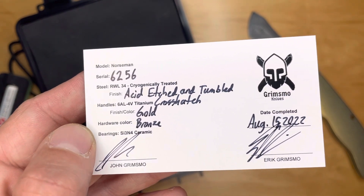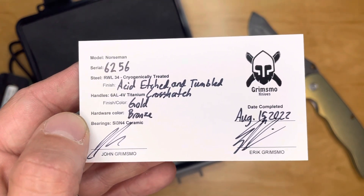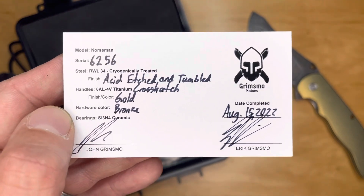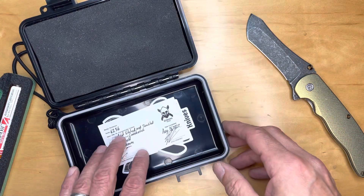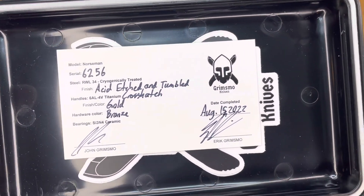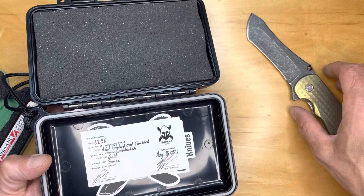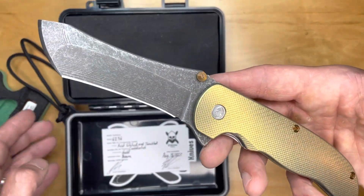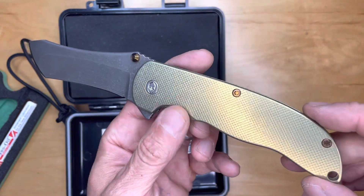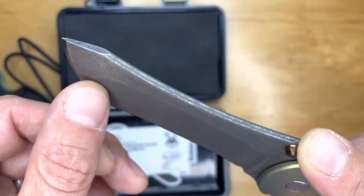This is number 6256 — so John Grimsmo and his brother have made 6,256 of these. I've reached out to these guys. I would love to have John Grimsmo or Eric Grimsmo on the show to talk about this. The Grimsmo brothers really documented the journey of becoming knife makers and the birth of this knife and its maturation. It's a very interesting story, and it's really cool to actually have this knife in hand after knowing about it for so long and never having experienced it.